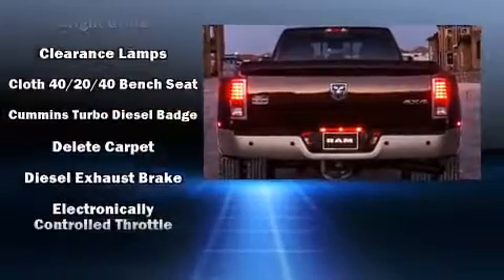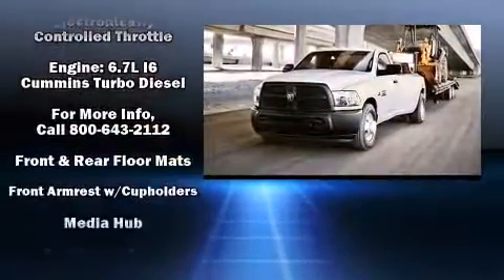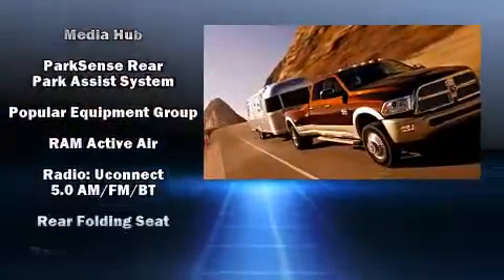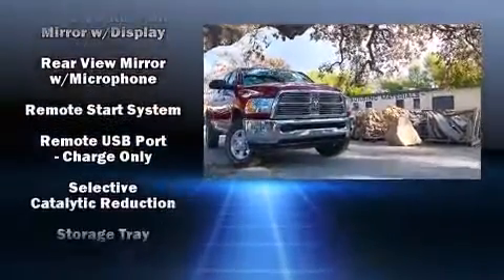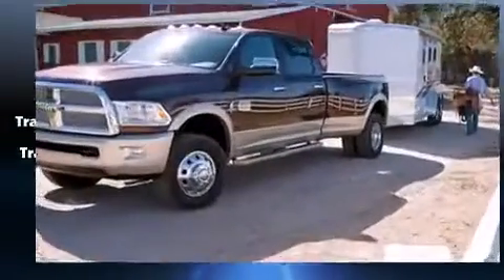Safety equipment has been integrated throughout, including head curtain airbags, front side impact airbags, traction control, ignition disabling, and four-wheel disc brakes with ABS. Brake assist technology provides extra pressure when applying the brakes.